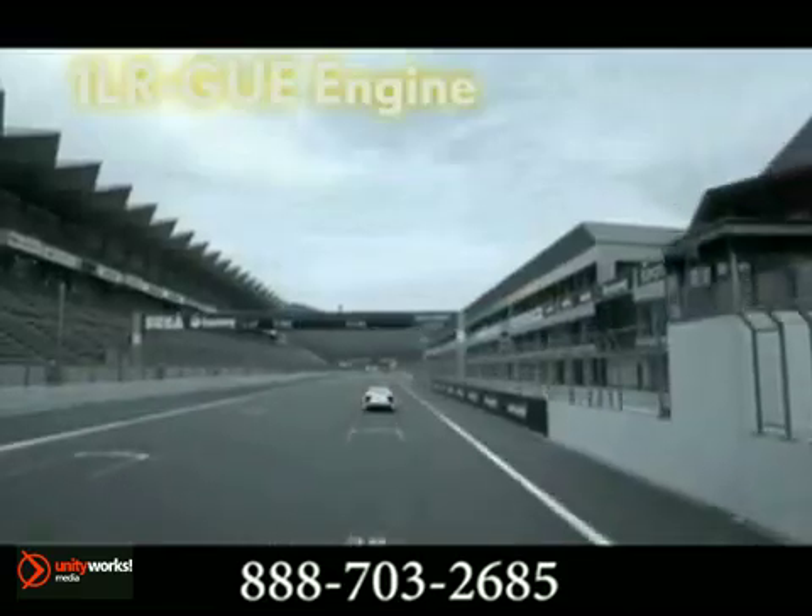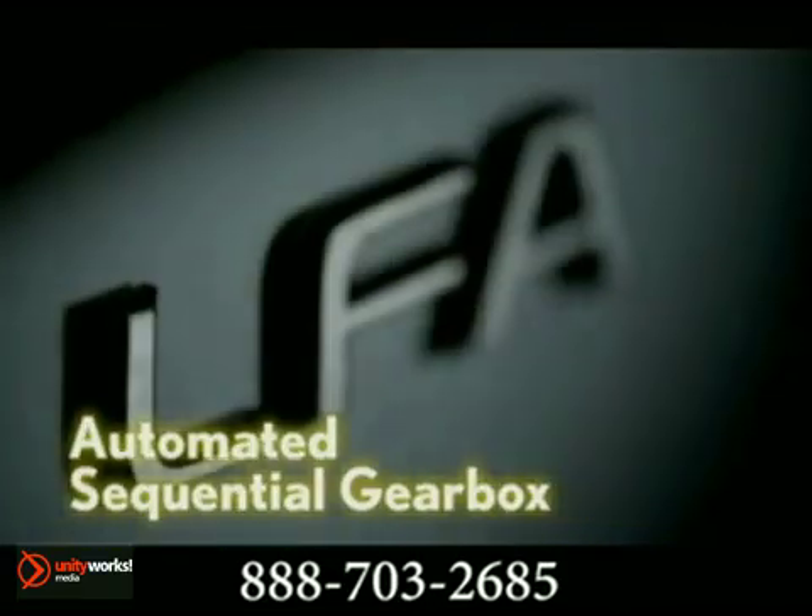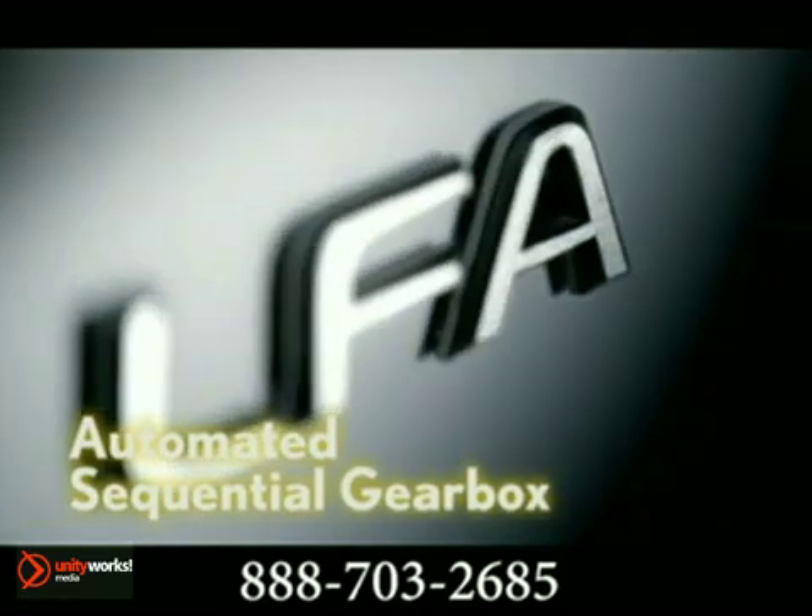Open the LFA doors and witness the dramatic low-slung cockpit, drizzled with satin metal accents, featuring a remote touch system and a 12-speaker sound system. The 2012 LFA — the next big thing.